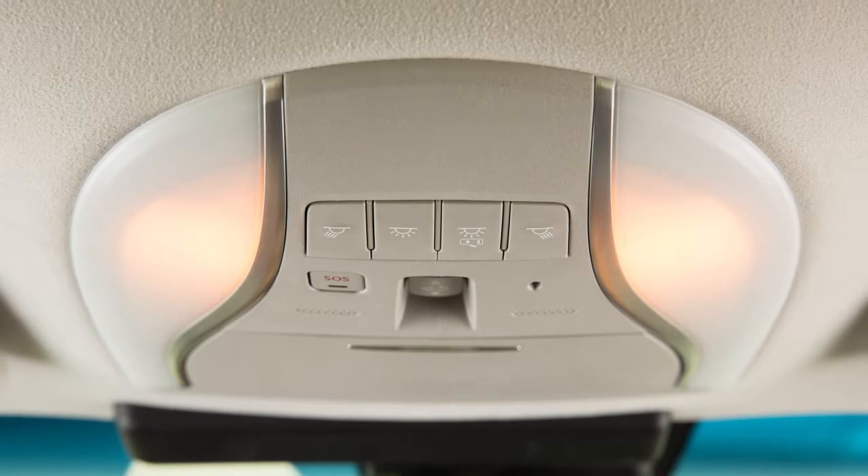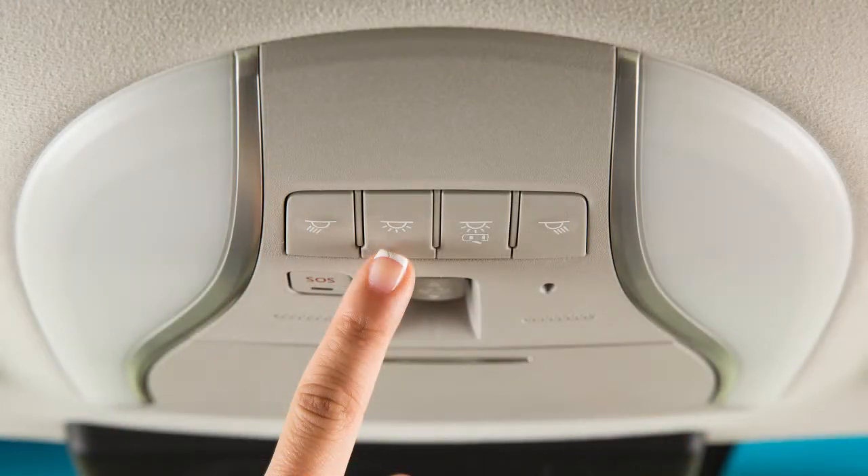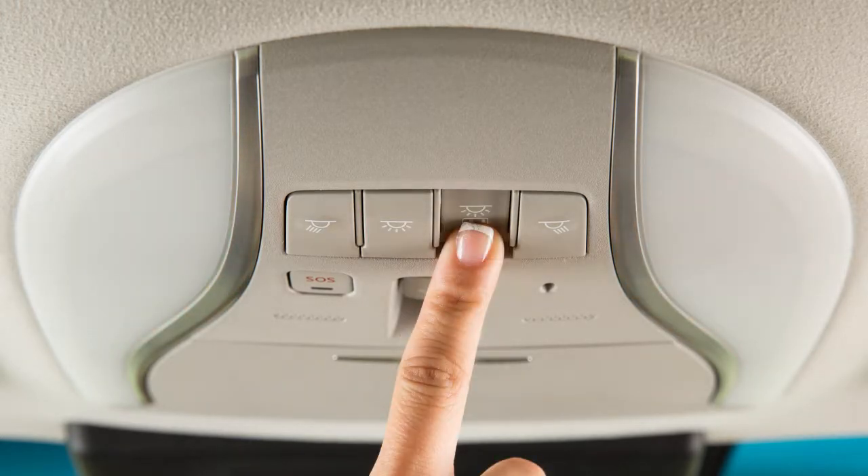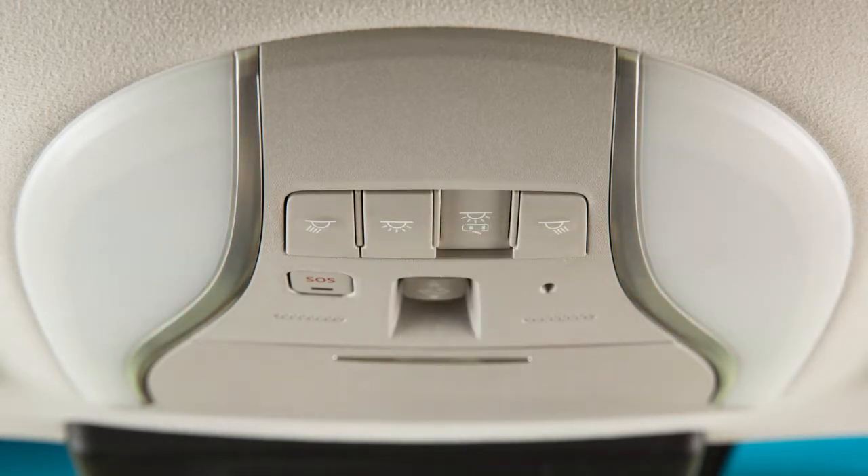The switch is individually pushed. When the on switch is pushed, the interior lights will illuminate. When the door off switch is pushed, the interior lights will not illuminate unless individually pushed.